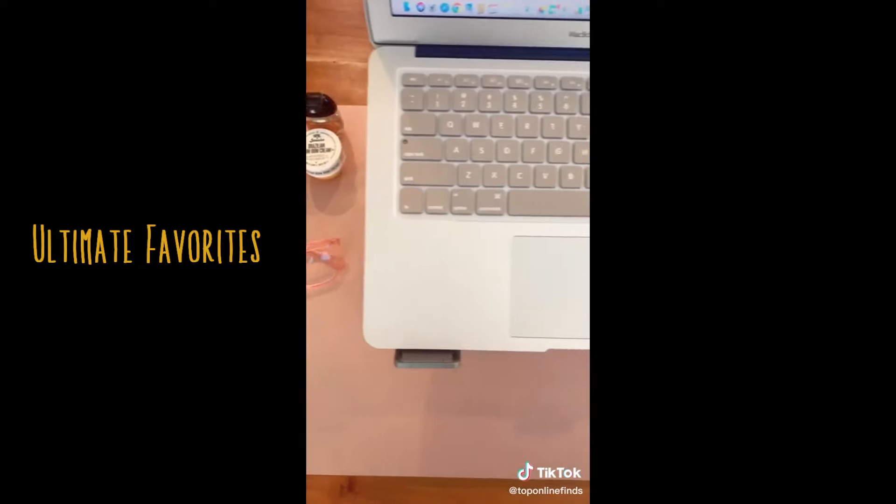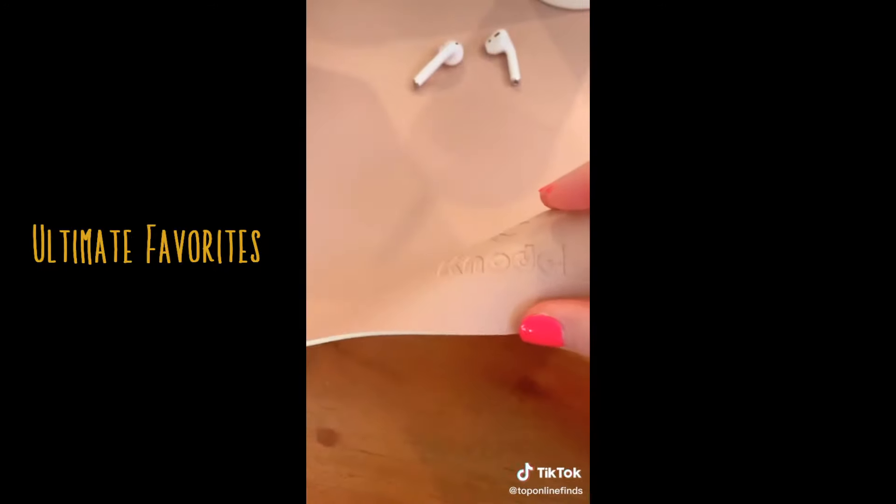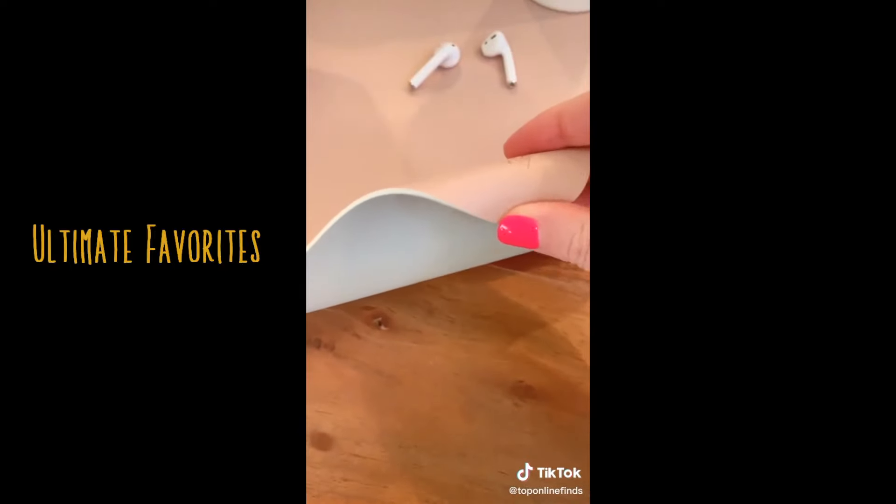I really love this pink leather desk mat. It helps keep my desk scratch-free, clean, and organized. It's water-resistant, can be used double-sided, and it comes in lots of cute colors.